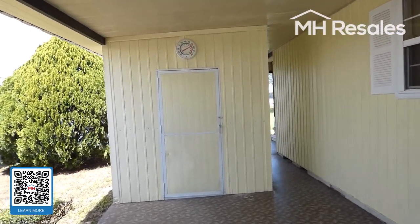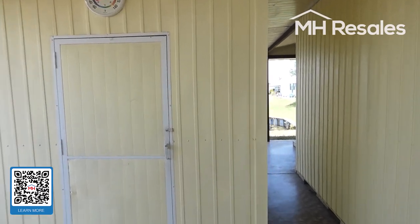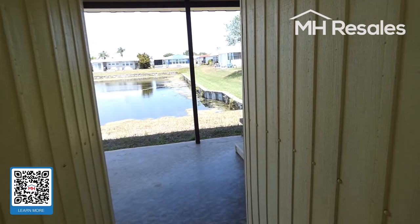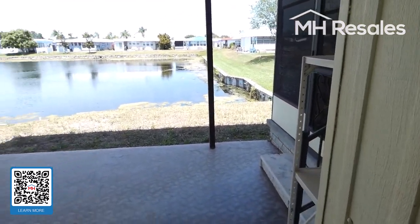We have washer and dryer in storage in the shed here. We'll just take a moment to show you this nice covered patio on the rear.